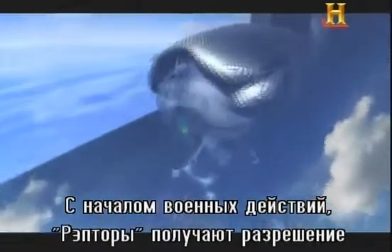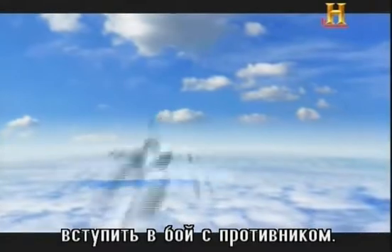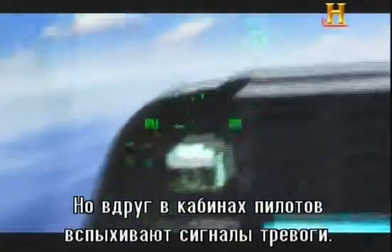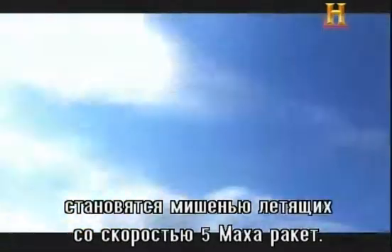With open war at hand, the Raptors secure permission to engage any hostile target. Then the Raptors' missile alarm rings out. Despite their stealth, the F-22s are being actively tracked by several Mach 5 surface-to-air missiles.